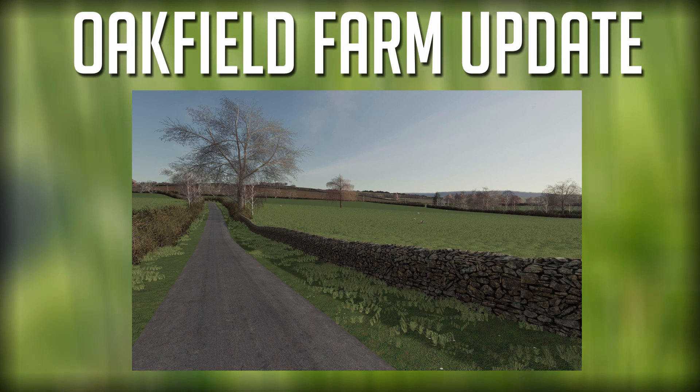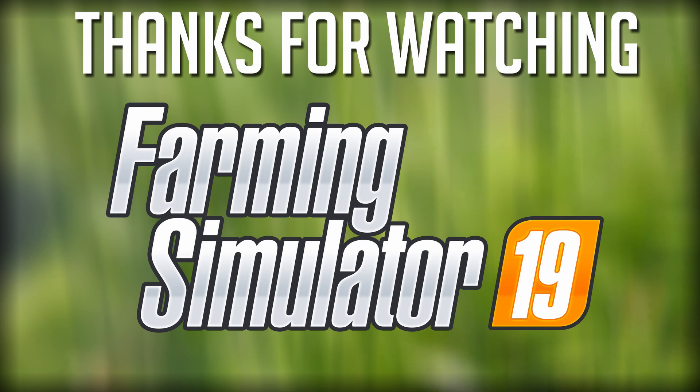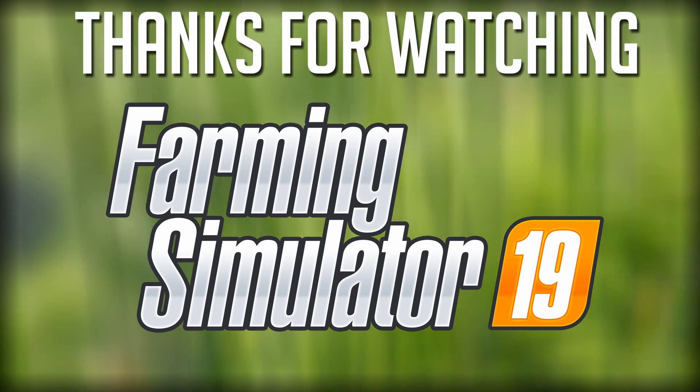Anyways guys, hope you enjoyed the video. Drop a like if you did, don't forget to subscribe if you haven't done so already, and I will see you next time. Hope you have a great day — this is Clutch, over and out.